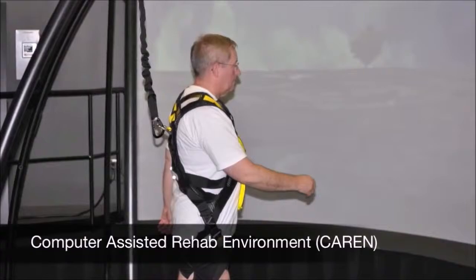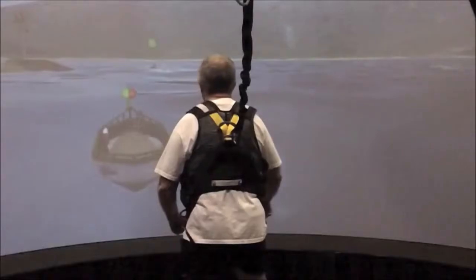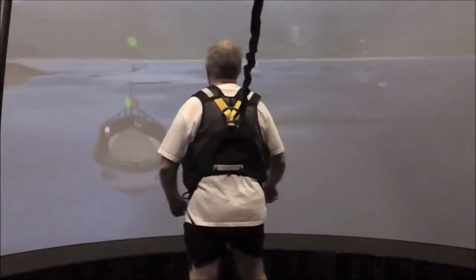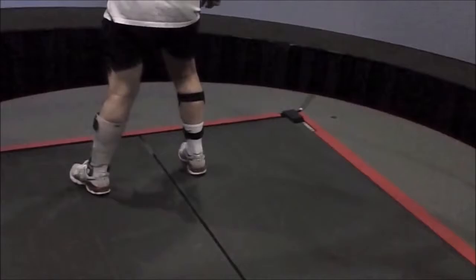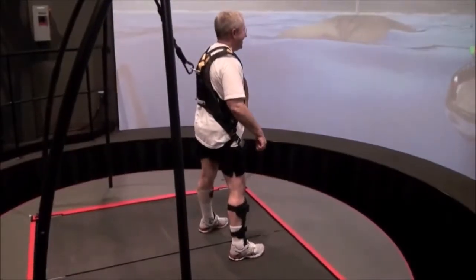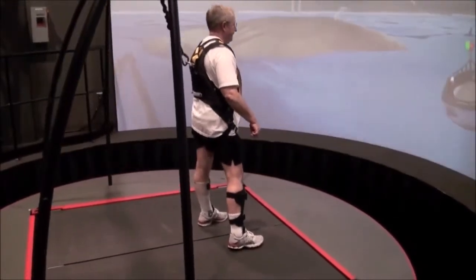Some people have likened it to a Wii on steroids. It's a virtual environment where the patient can either drive a scene or interact with the scene. The problem is we make it difficult — we can add waves and motion to the platform, so it makes it challenging on your balance. And it's really kind of a fun way to get to do your rehab.